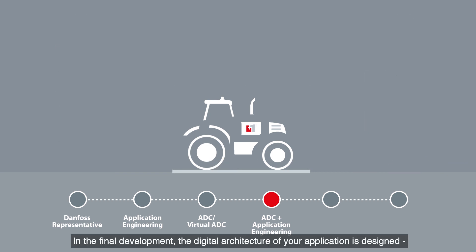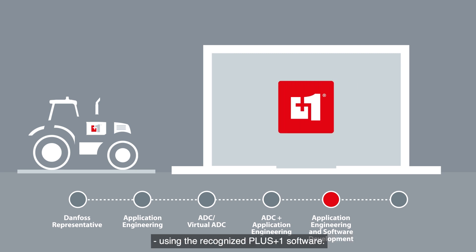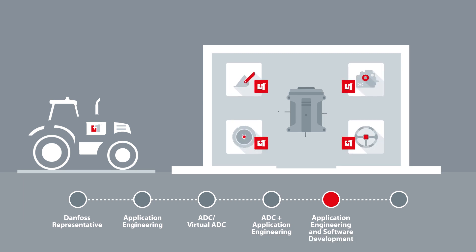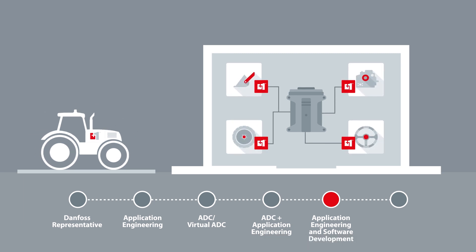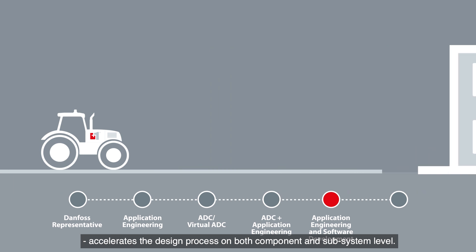In the final development, the digital architecture of your application is designed using the recognized Plus+1 software. All components with an electrical interface are linked, bringing the application to life. Utilizing the many pre-made and validated software blocks accelerates the design process on both component and subsystem level.